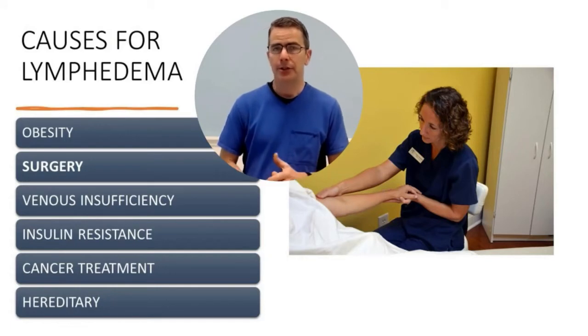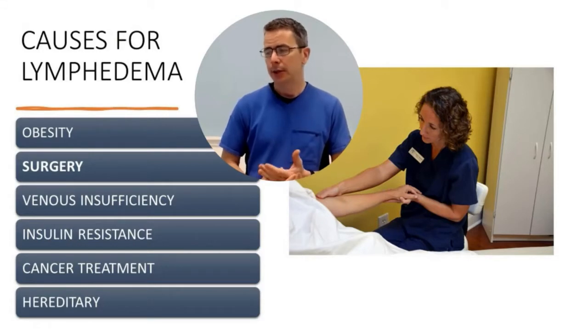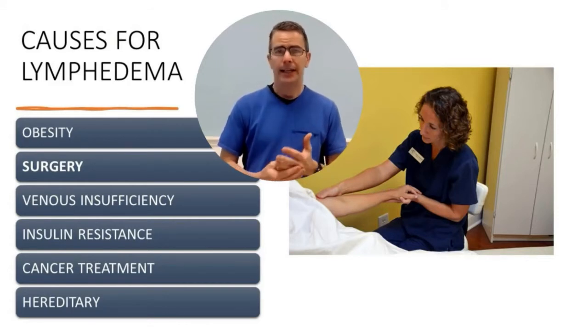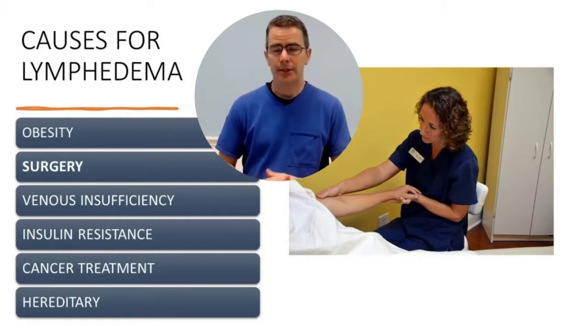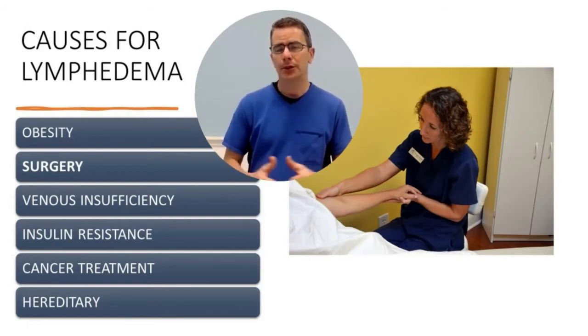There are many different things that can cause lymphedema. One is obesity, one is surgery, one is venous insufficiency, insulin resistance, cancer treatment, and it can be hereditary. There are other reasons as well, but those are the ones that I'm going to try to address in some short videos.